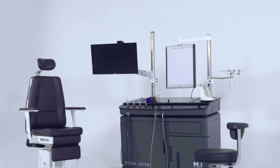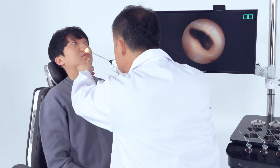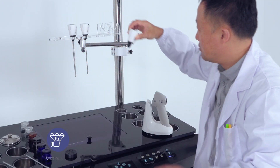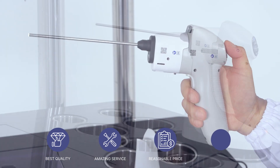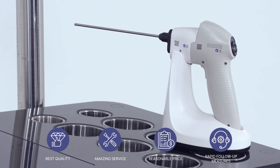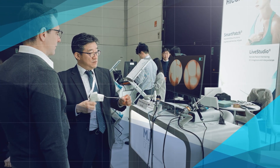While producing and supplying these medical equipment, MI1 will do its best to ensure that your care is more trusted with the best quality, amazing service, reasonable price, and rapid follow-up measures. Medical image system by your side anytime, anywhere. MI1 Company Limited.